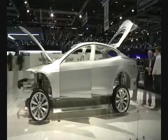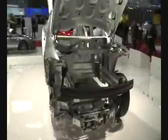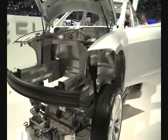A sporty electric limousine from California — the S model from Tesla. Within 6 seconds, it accelerates from 0 to 100 kilometers per hour. Clients can choose different batteries lasting for 255, 370 or 480 kilometers. The batteries can be fully charged at a normal power point within hours.